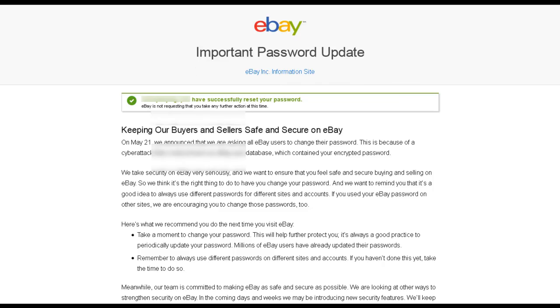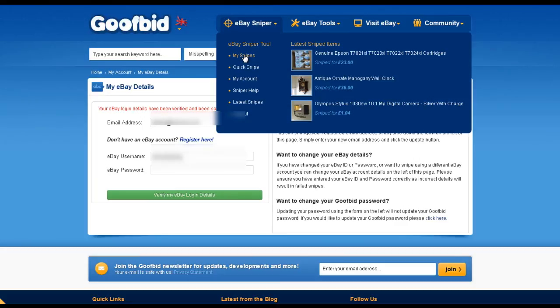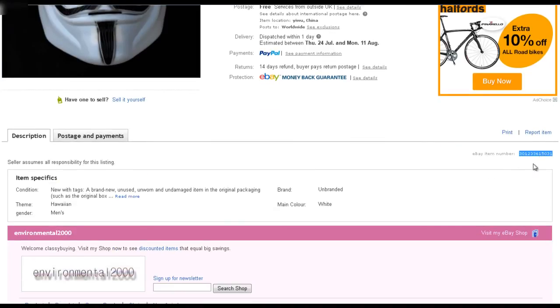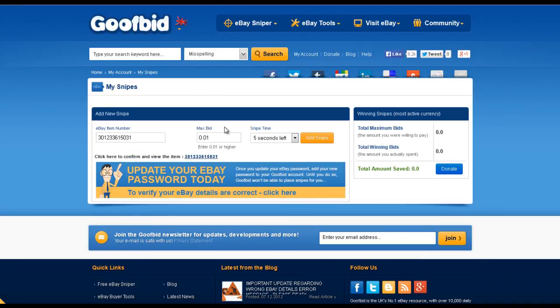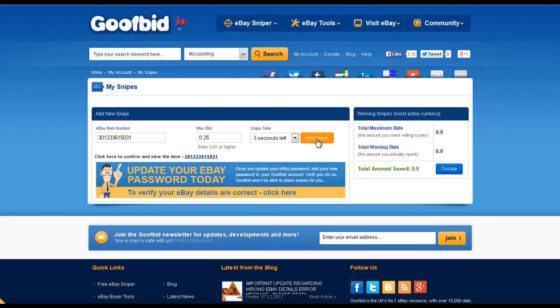You may see a pop-up window when you click register. Head back over to My Snipes. Then on eBay, find the item number for the item you want to buy. Grab this item number and paste it into the GoofBid My Snipes tool. Click confirm item. Now enter your maximum bid and when you want the bid to take place. I've put 3 seconds from the end of the auction. You will now see your bid in the list below.